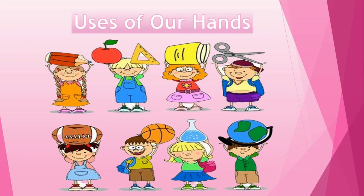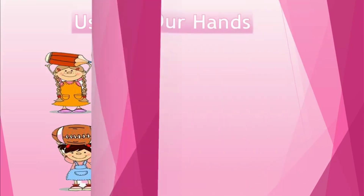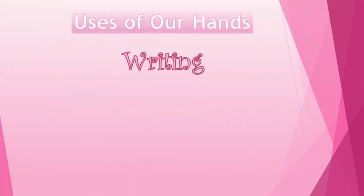Now look at the picture. Tell me what they all are doing. Yes, they all are holding things. And what are they using to hold things? Yes, their hands. They all are using their hands.